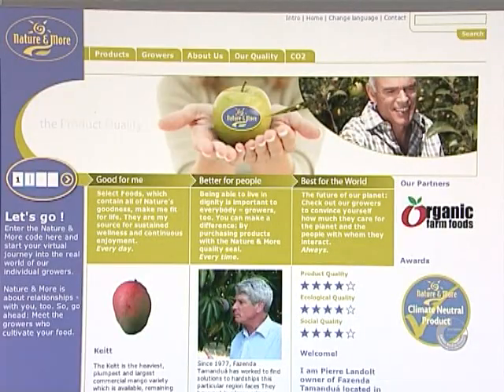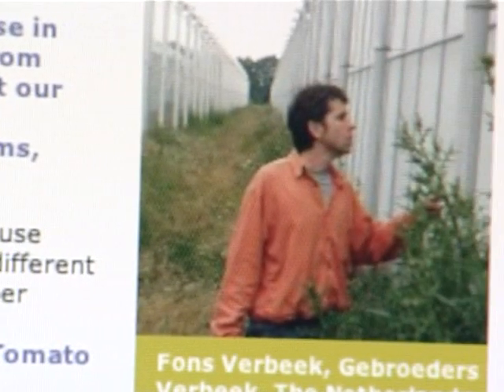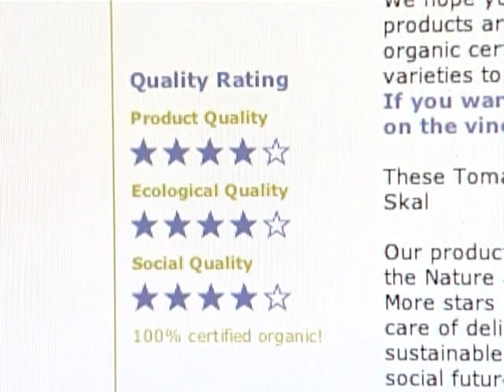The vine tomatoes have a label with a unique code. The consumer can use this to find comprehensive information about the grower and greenhouse gas emissions per kilogram of product on the Nature and More website. In this way, Eosta is capitalizing on the demands of the socially involved consumer.